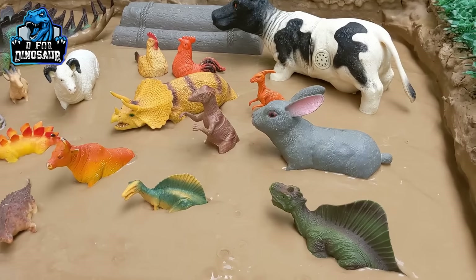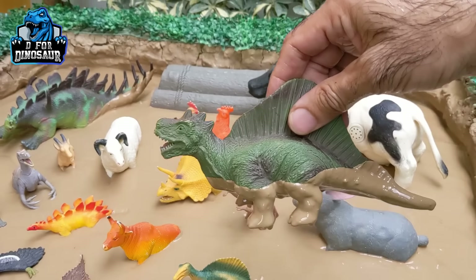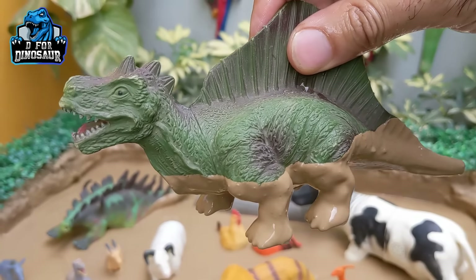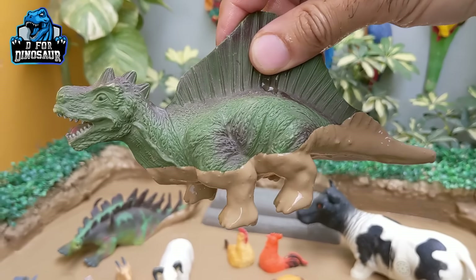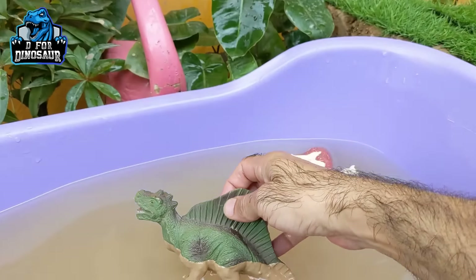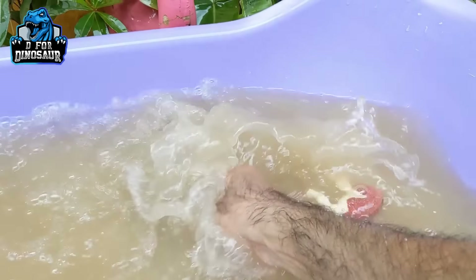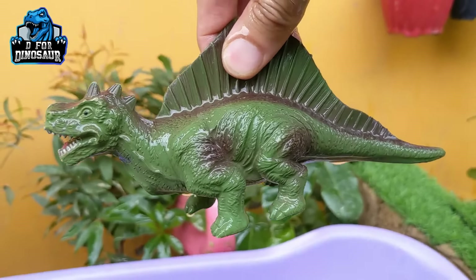Let's see what we have next. Here we have a dimetrodon — a big, spiky carnivore dinosaur who moves with four legs. He has a big tail and they are very, very fast dinosaurs. Here we go — dimetrodon!